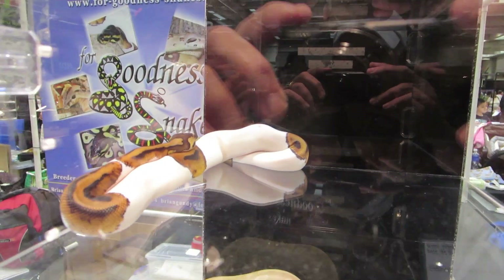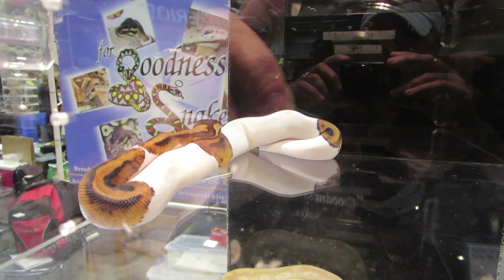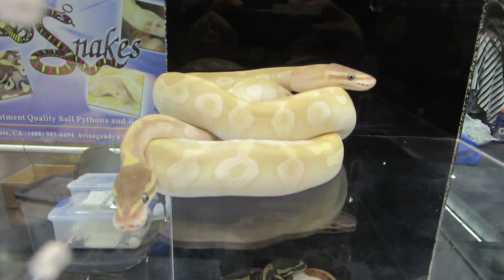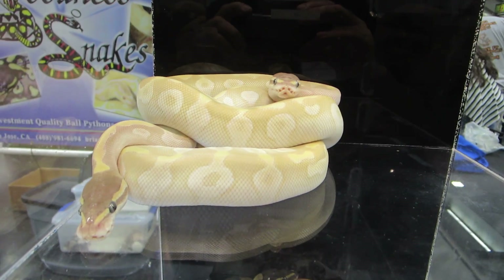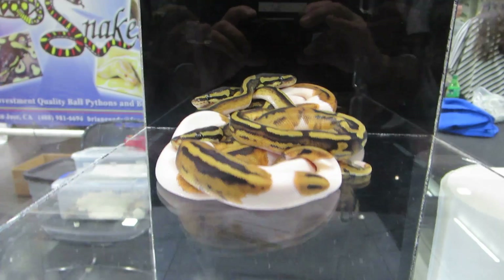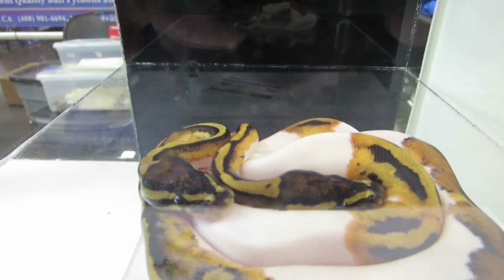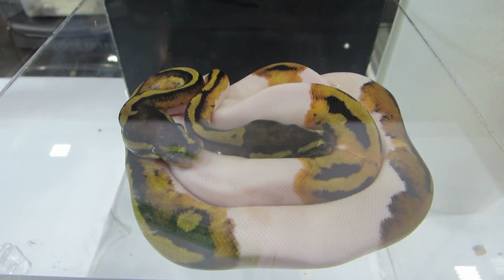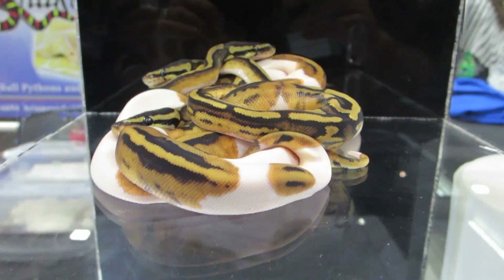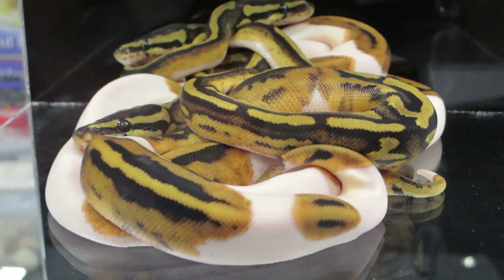We have some pieds — this particular pied is possible het for clown. We also have some crystals, some gold blush crystals, and there's another little group of pieds, and even another one. You can see lots of striping and lots of yellow on these guys. That's basically what I'm trying to do — focus on color and pattern on my pied projects.